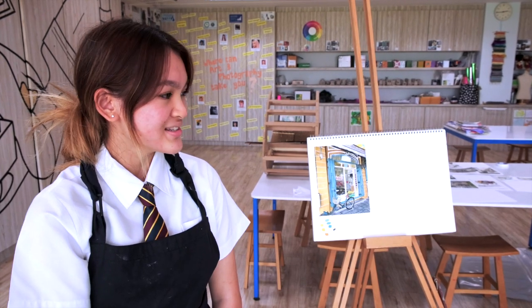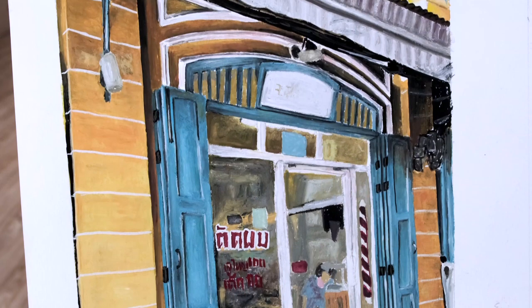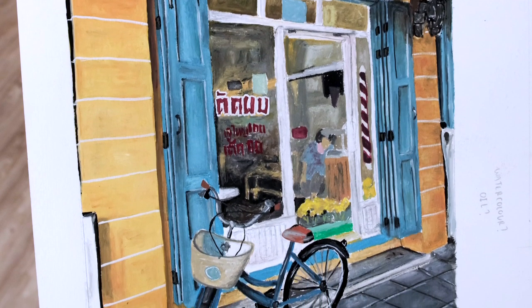This piece is when I took a photo of old buildings in Bangkok, and I created it in a realist style with gouache paint.